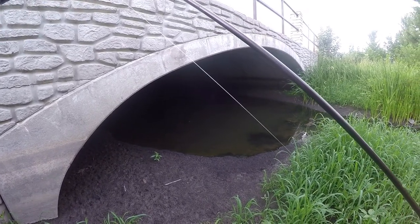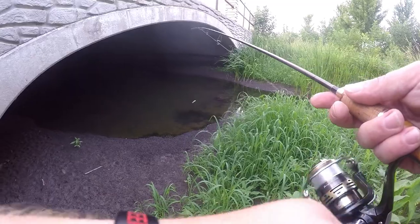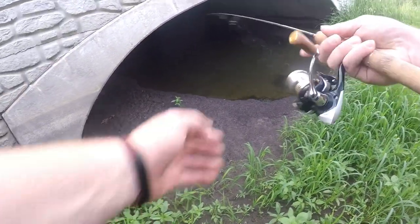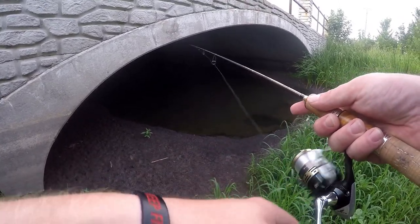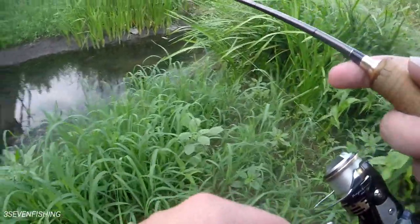I'm going to try to catch something out of this tiny little spot — this is just under a street right here. I had no idea there's this much water under here. There's definitely some small fish in here. Let's see if we can catch one or two. It is like so sinkhole-ish over here.